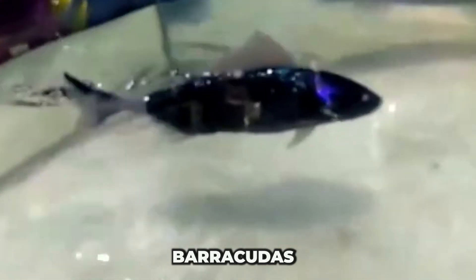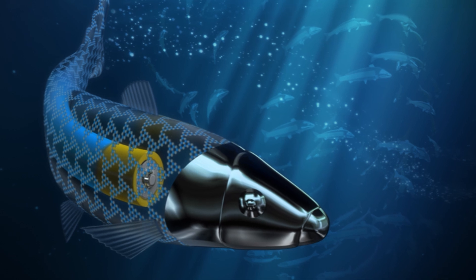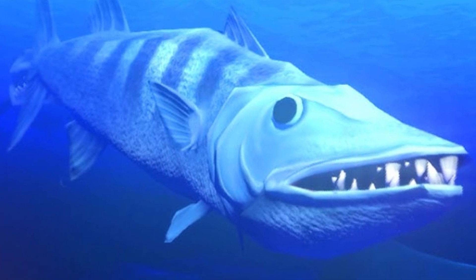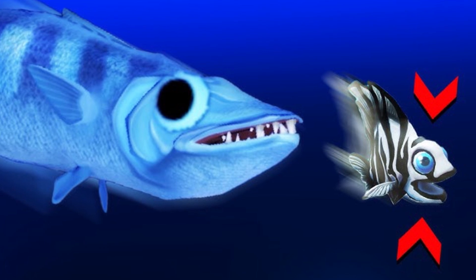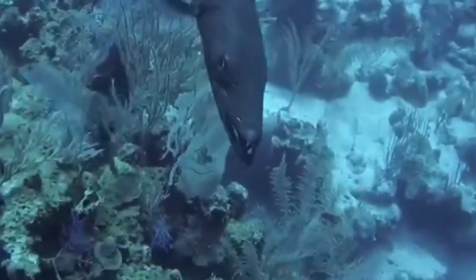Barracudas are cutting-edge robotic fish designed for smooth, efficient movement through water. Their flexible, hose-like bodies are made from synthetic aramid fiber — the same durable material used in bulletproof vests. A key feature that makes them even more lifelike is their built-in swim bladder, mimicking the buoyancy control system found in real fish like the Atlantic cod. Thanks to their patented liquid muscles, these robotic swimmers navigate underwater with remarkable agility.